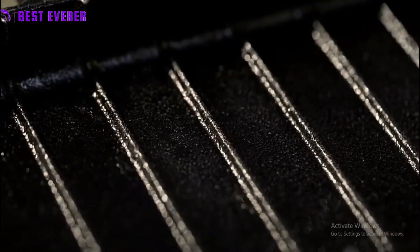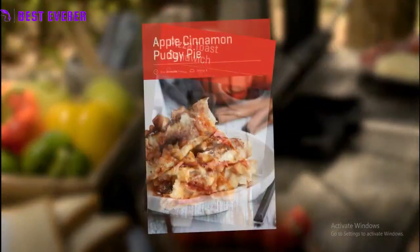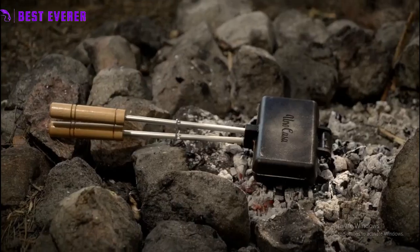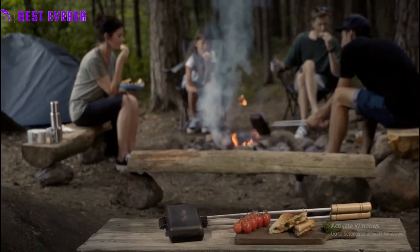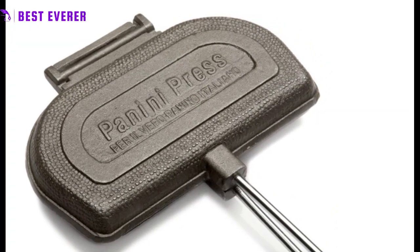This cast iron cooker is perfect for car camping, RV trailers, motor homes, cabins, and more. Coughlin's has been making outdoor gear and accessories for over 60 years, and this cast iron cooker and broiler is a testament to their commitment to quality and innovation.